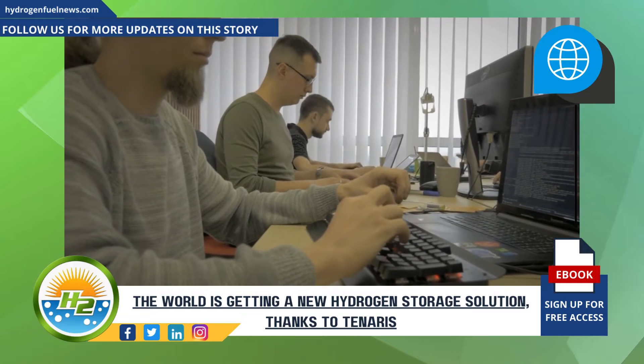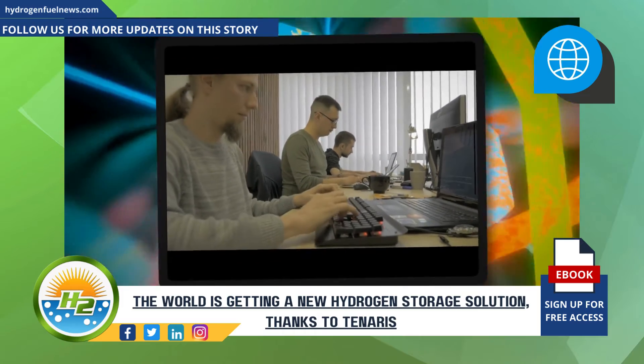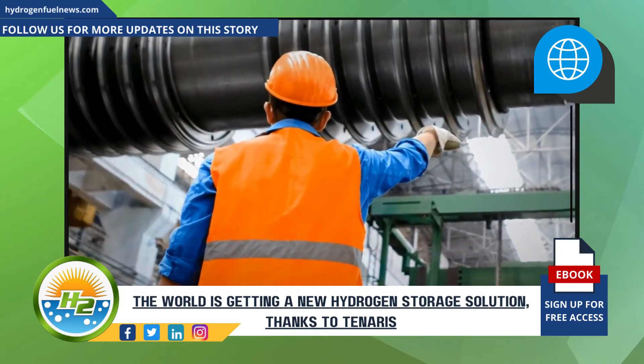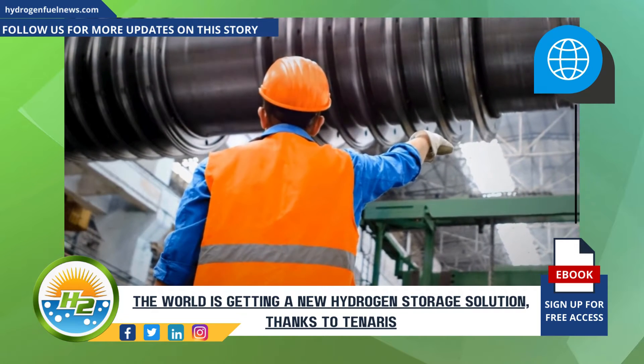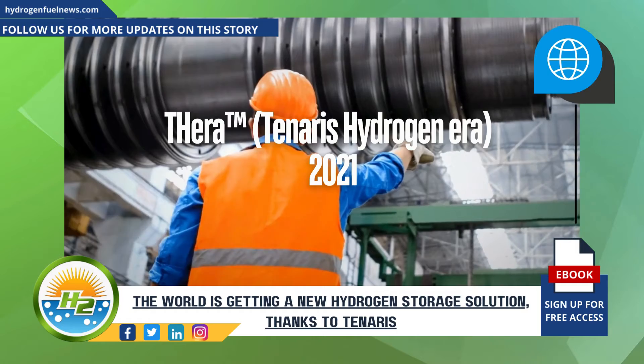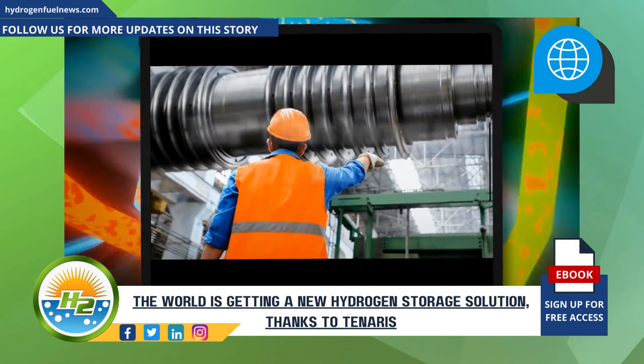TheraSeal was developed over the course of two years and was the result of a collaboration between various Tanaris teams. Tanaris isn't new to the hydrogen storage arena — the steel pipes manufacturing expert launched Thera, Tanaris Hydrogen Era, in 2021, responding to the increasing global demand for hydrogen technology.